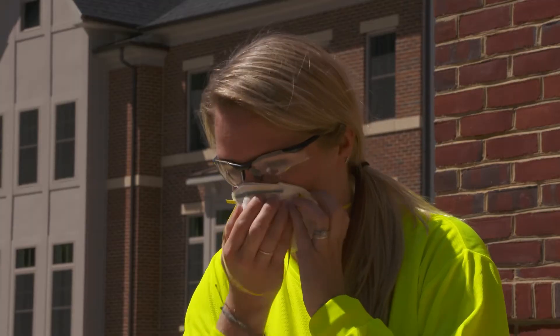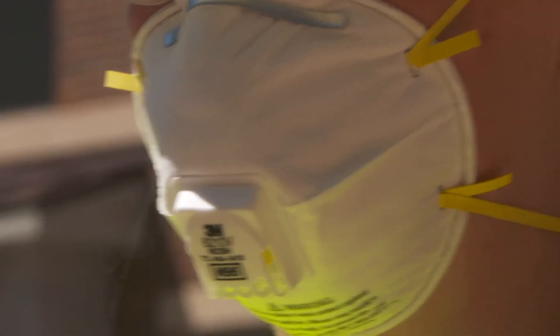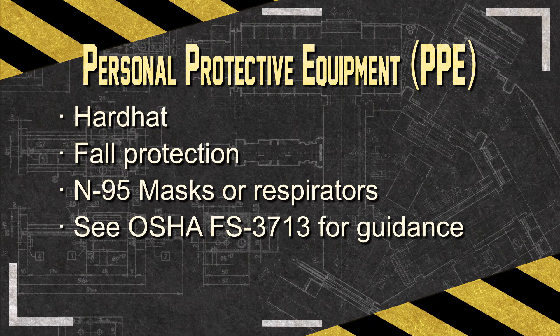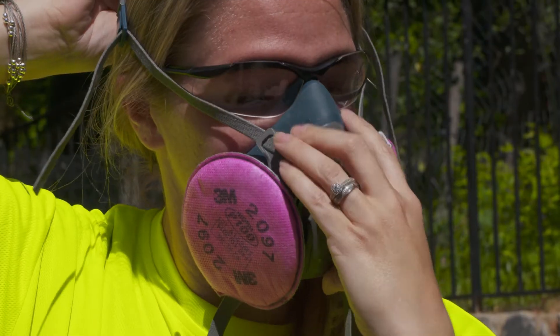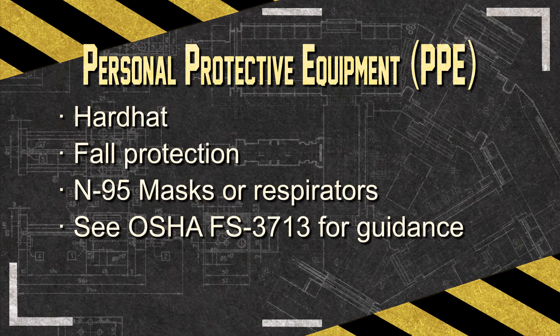In many cases, N95 filtering facepiece respirators may be adequate for dust or other particulates. Where mold is known to be or potentially may be present, use an approved respirator. See the OSHA fact sheet on mold hazards during a disaster cleanup for further guidance. Where asbestos is known to be or potentially may be present, higher levels of protection are required. Where chemical contaminants are present, make sure to wear the appropriate cartridges or filters required depending on the chemical.